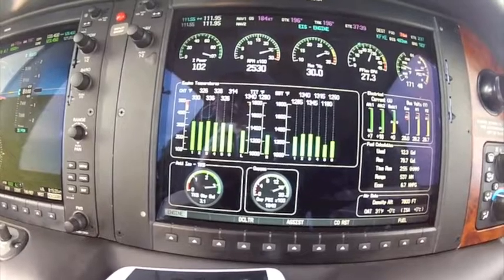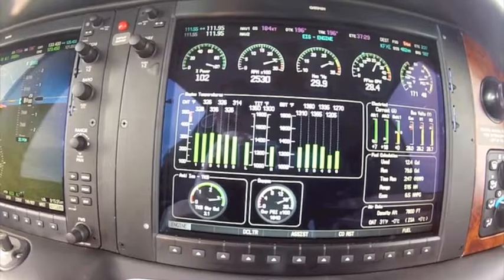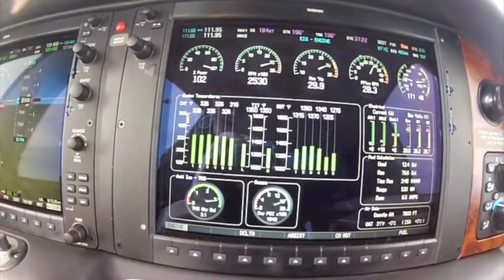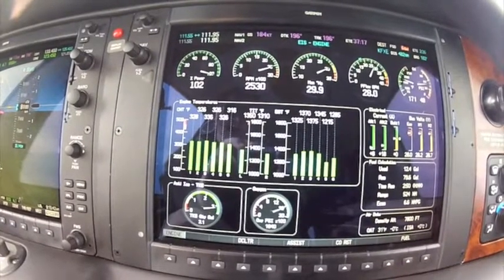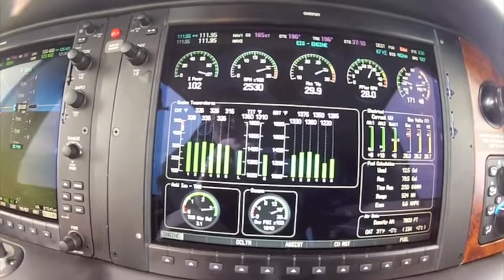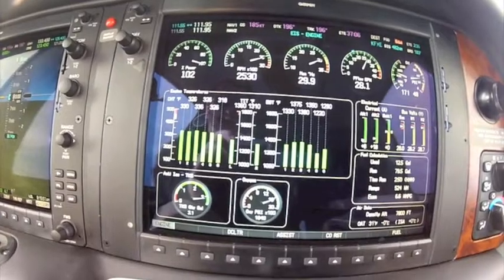Right now we're on the rich peak side. If you notice, all of our temperatures are rising. I'll lean it back just a little bit more. You can see EGTs are rising — CHTs are a little bit slower to rise, but you'll see them start to creep up as well. So by leaning on the rich peak side, temperatures went up.